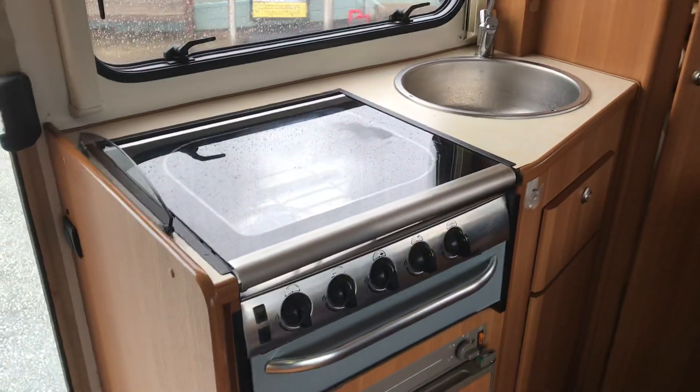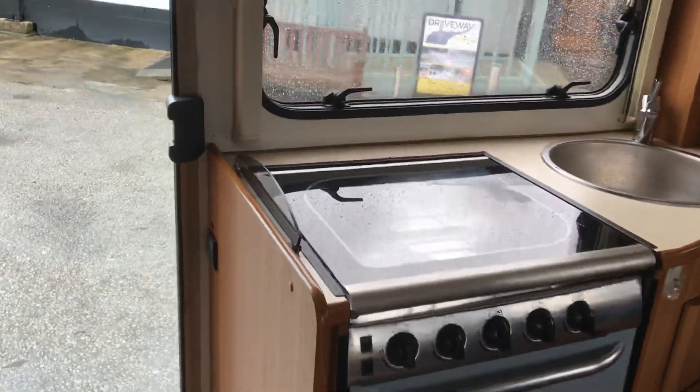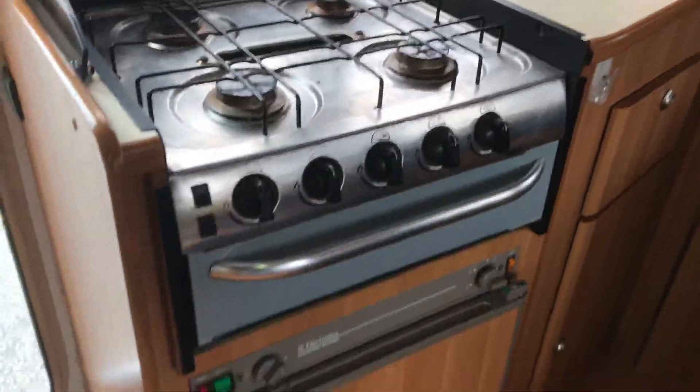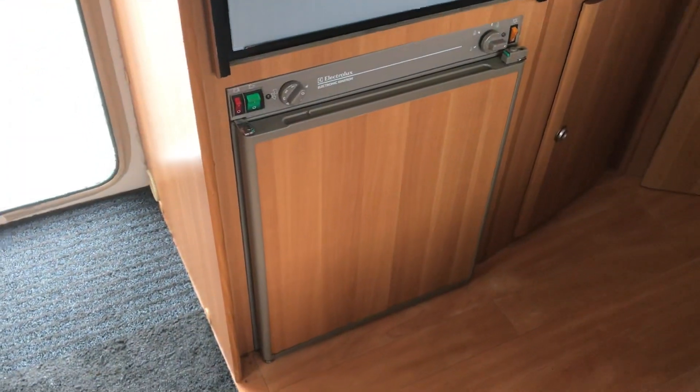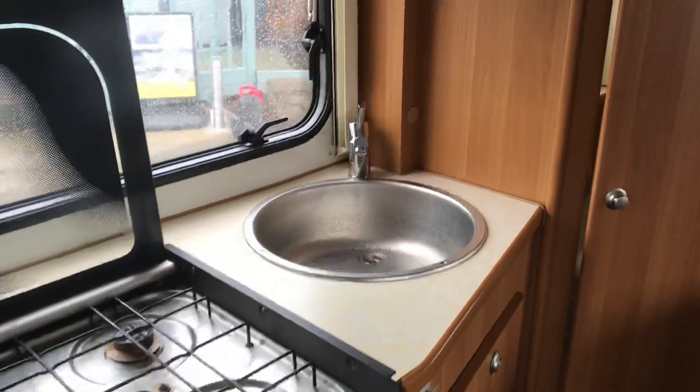In the kitchen, we've got four-burner gas and a grill, a small Electrolux auto-ignition fridge, and a stainless steel sink.